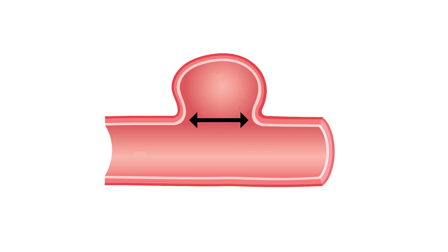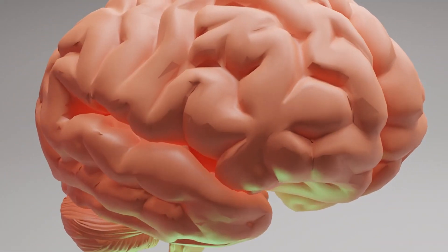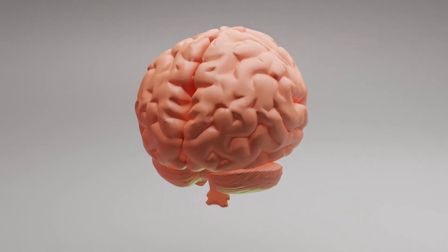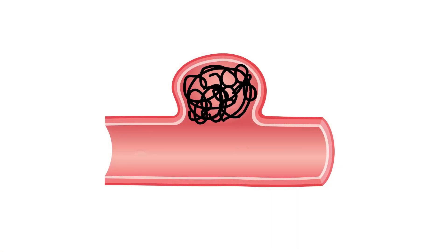If you have a wide-necked aneurysm deep inside the brain, it would be difficult — although admittedly not impossible — for a surgeon to access that and place the clip, and convince coils to stay in something with a wide neck without falling out. If those coils do fall out, they can cause a stroke. So the intention of the flow diverting stent was to address this particular situation.